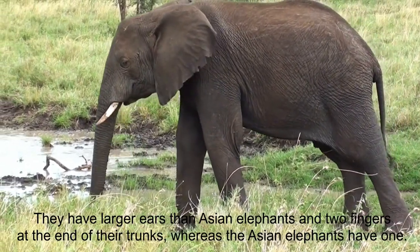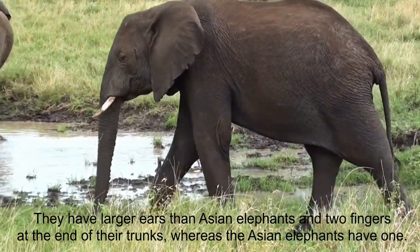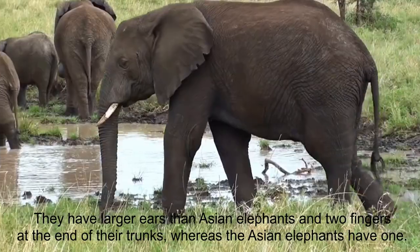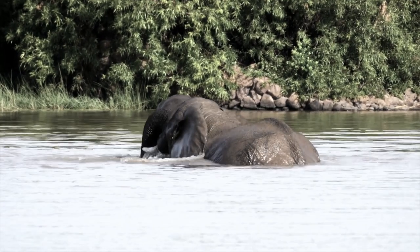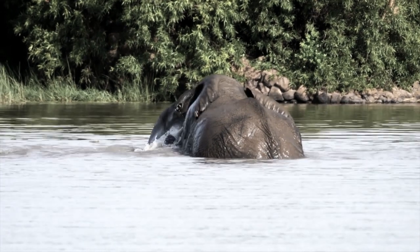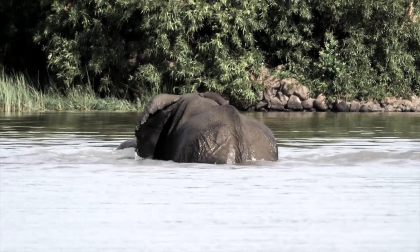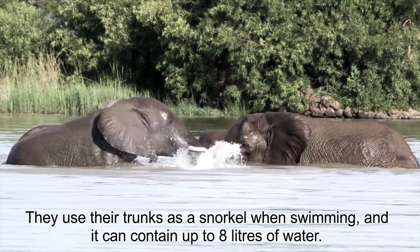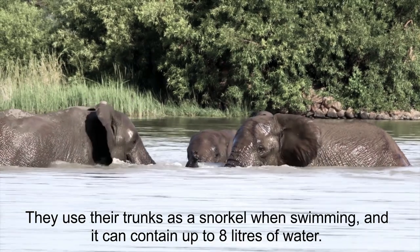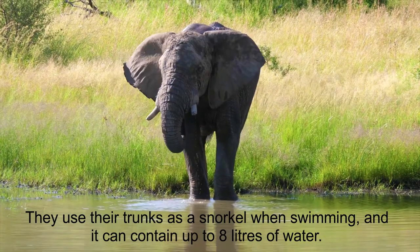The African elephants have larger ears than Asian elephants, and they have two fingers at the end of their trunks, whereas Asian elephants have one. They use their trunks as a snorkel when swimming, and a trunk can contain up to 8 liters of water.